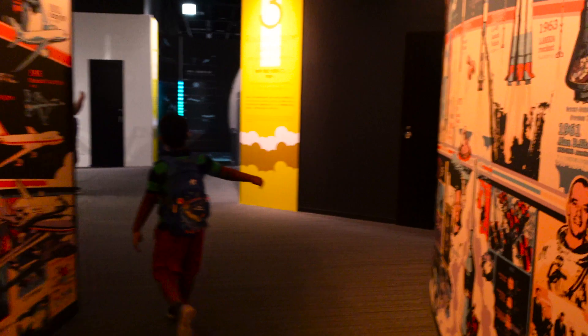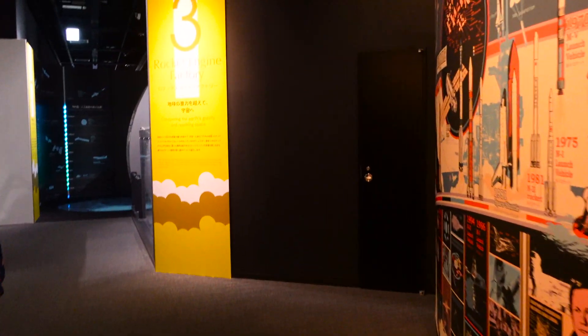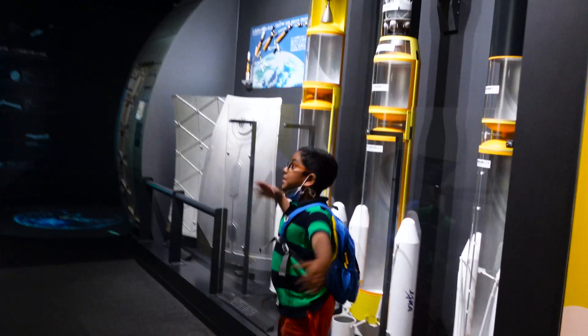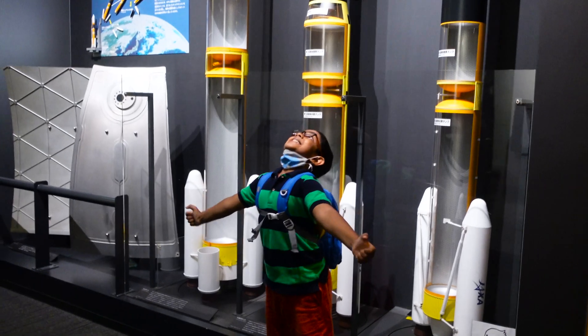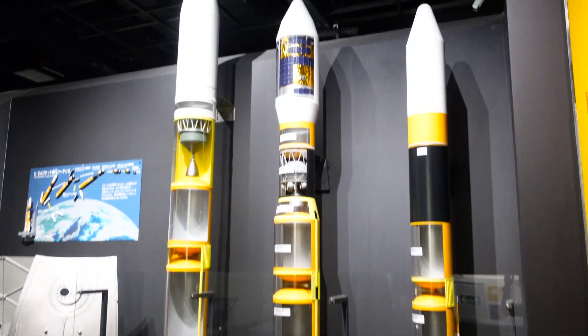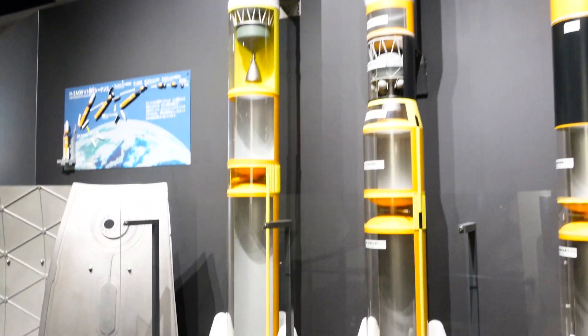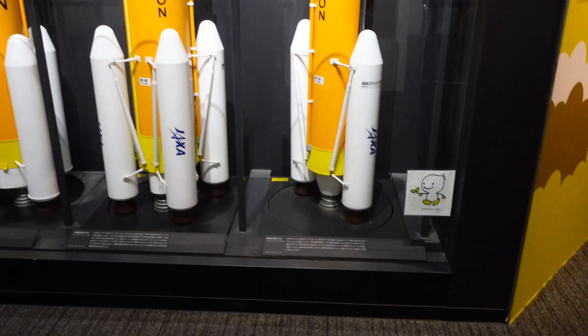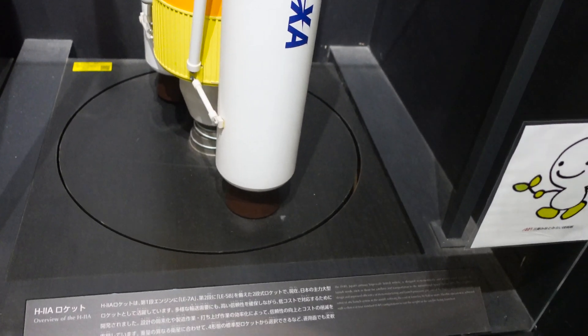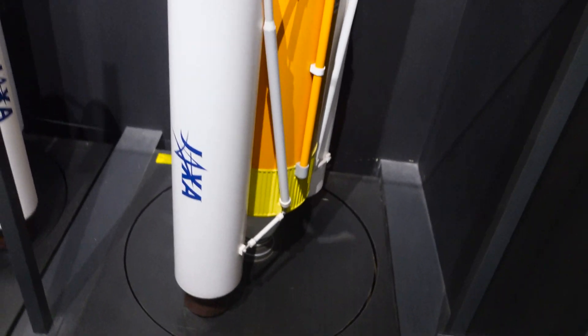Rocket engine factory! Wow, rocket engine factory - and Archishman becomes excited to see his favorite place. Overview of H2A: a large-scale launch vehicle designed to economically and reliably meet a variety of launch needs.